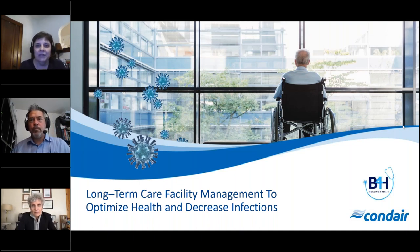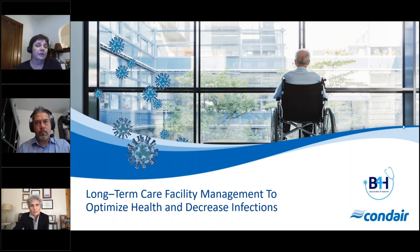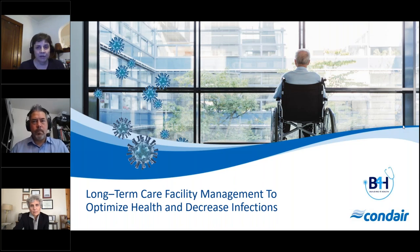I'd like to take this opportunity to thank you all for joining us today for our Long-Term Care Facility Management to Optimize Health and Decrease Infections webinar. My name is Erika Zeno. I'm a member of the marketing team with Condare and will be your moderator this afternoon. Before we get started, I'd like to address a few housekeeping items.